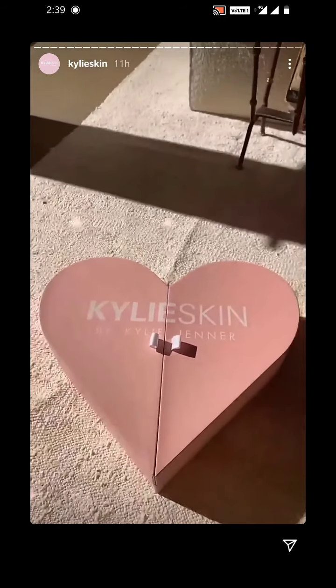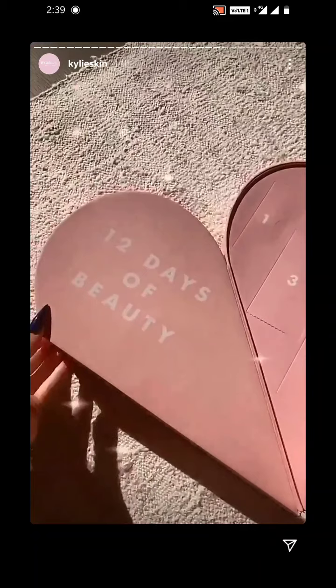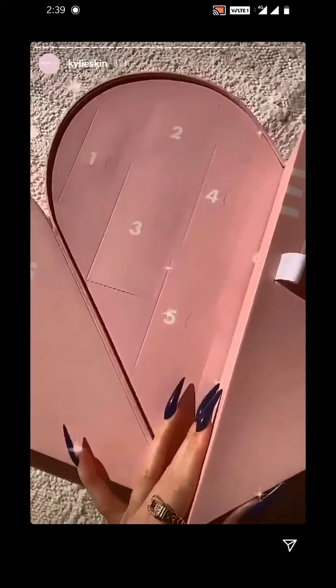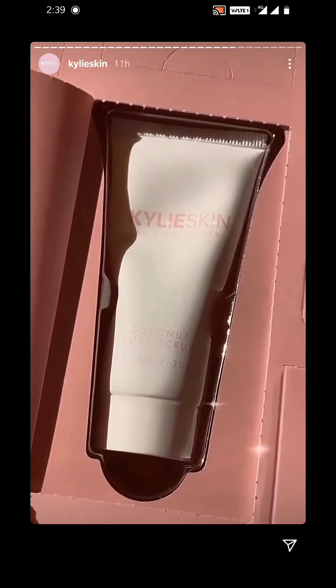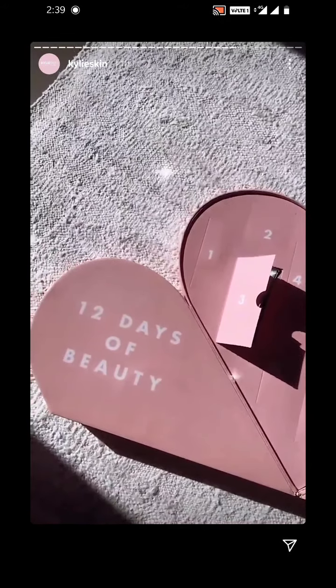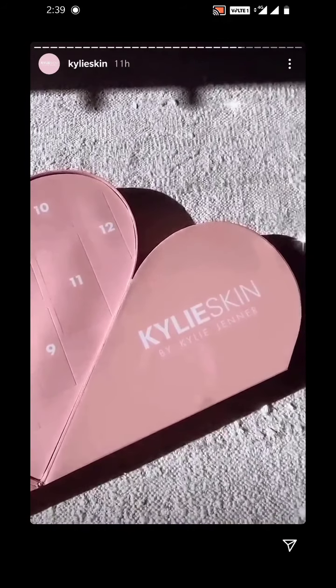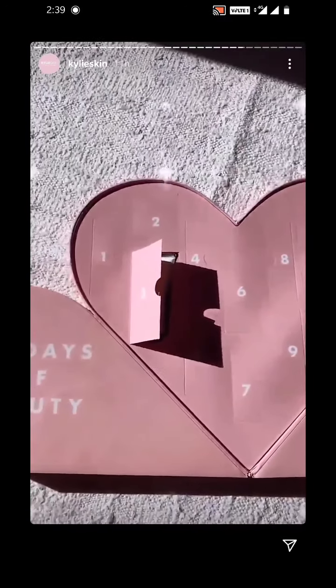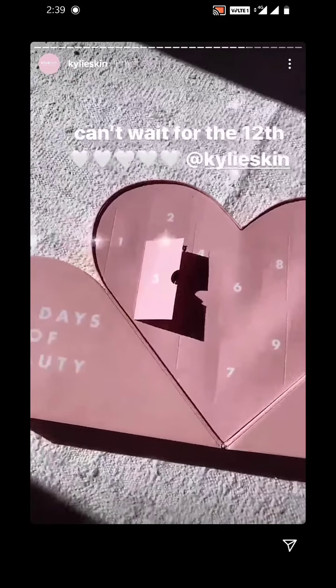I almost forgot — I have a special advent calendar for the holidays, also launching on the 12th. I'm going to show you guys what it looks like. 12 days of beauty. I opened three, which is the cutest coconut mini body scrub. I don't really want to open anything else because I really want it to be a surprise for you guys when you order this. We have a limited amount of these launching. Launching on the 12th. I'm also going to sign some.